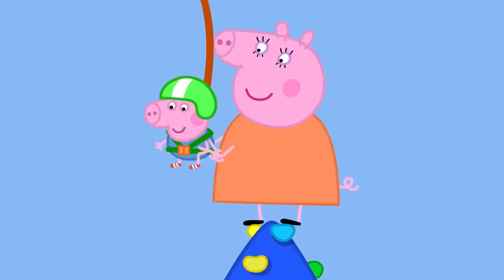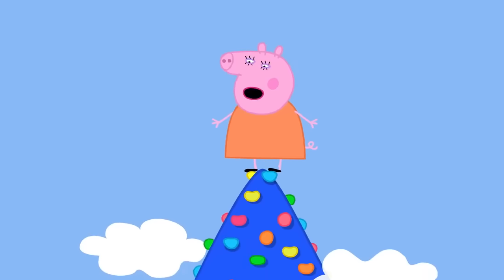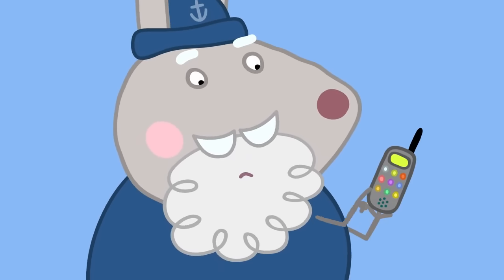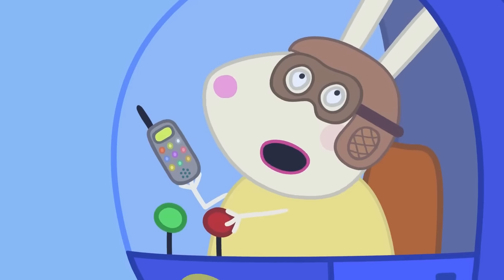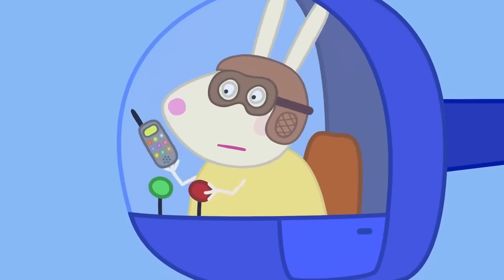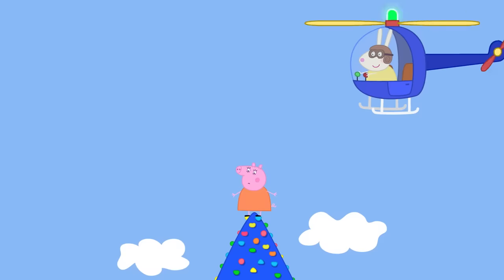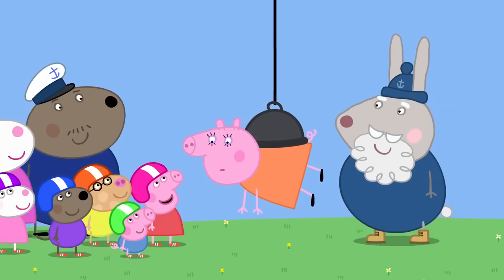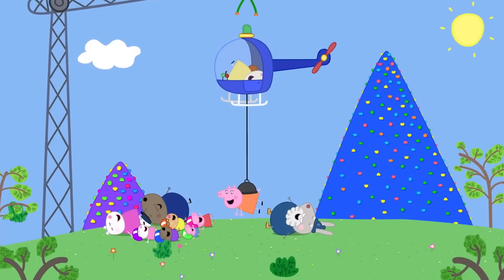Hooray! Down you come, George. Well done, George! Hello — what about me? How do I get down? For you, we will have to call Mountain Rescue. Hello, Mountain Rescue, please. You're not stuck up a mountain again? Not me — it's Mummy Pig! She's on Mount Everest! The actual Mount Everest? No — the plastic one! I'll be right there. Mummy Pig is rescued. Hooray! Was it fun being rescued? It was kind of fun, I suppose. Mummy Pig loves mountain climbing. Everyone loves mountain climbing.